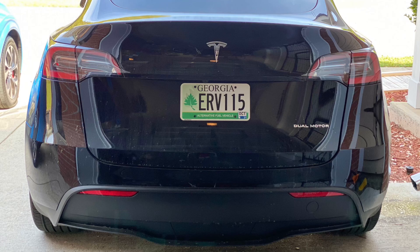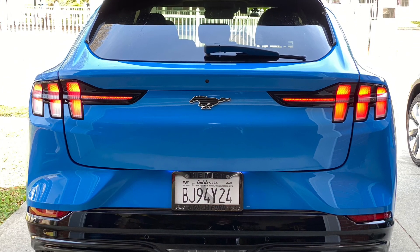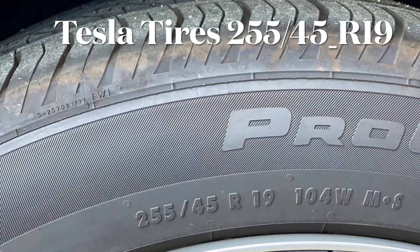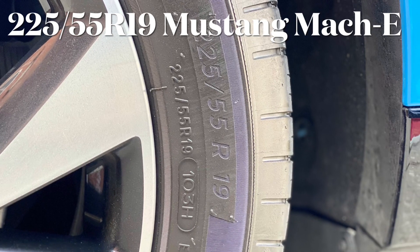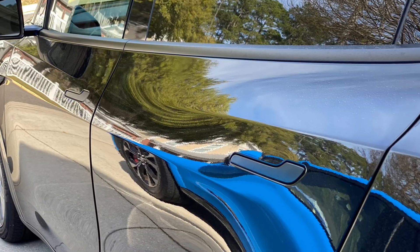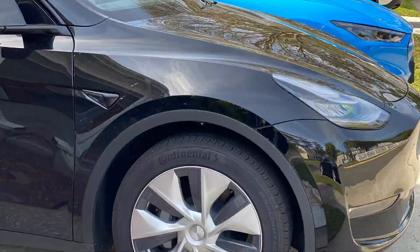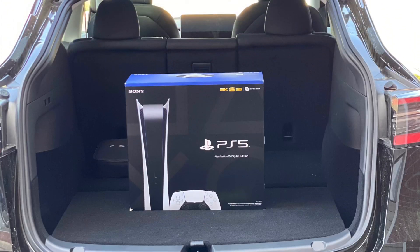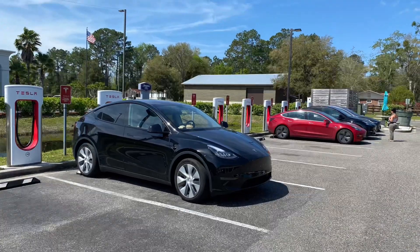The Tesla underperformed as far as efficiency. The Mach-E was a bit more efficient. The Tesla has wider tires than the Mach-E. The Tesla also offers more room than the Mach-E — about 4 cubic feet more. The trunk space is definitely deeper on the Tesla.